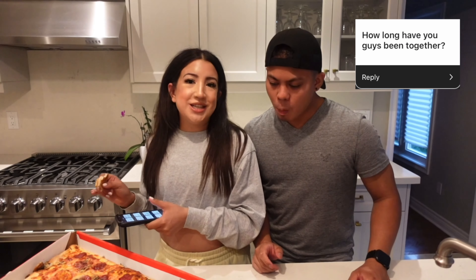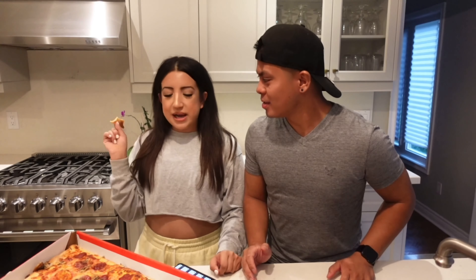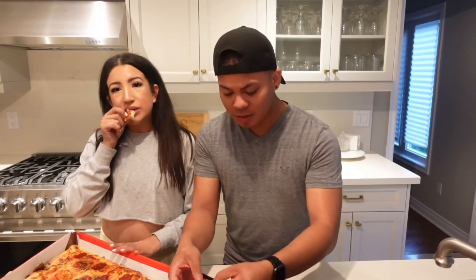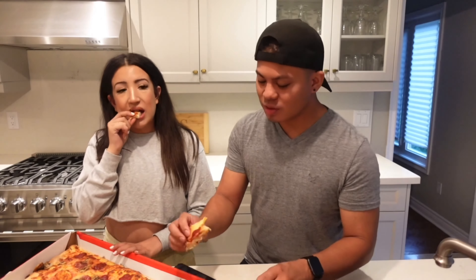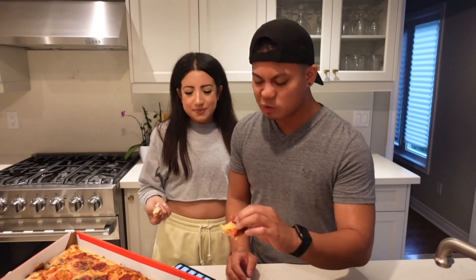The next question is: how long have you guys been together? We've been together for about six and a half years — it just passed six and a half. Six years is quite some time. New adventures, new memories. We've pretty much grown up as adults together.